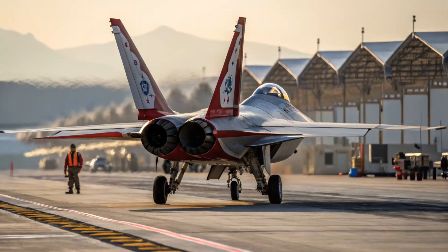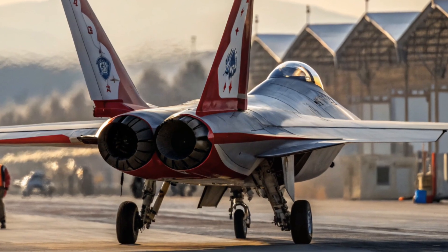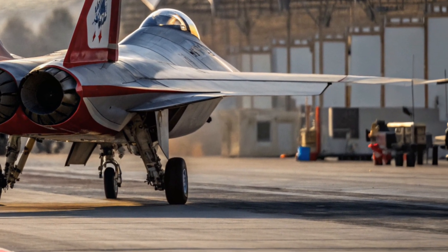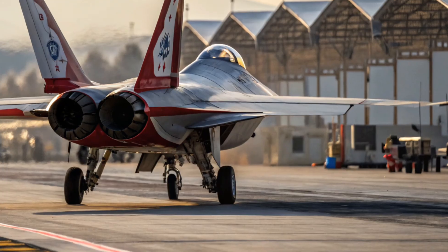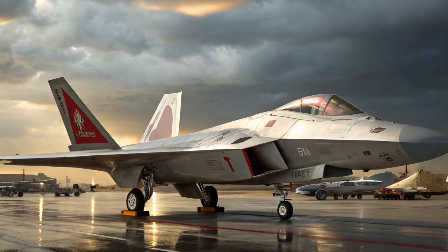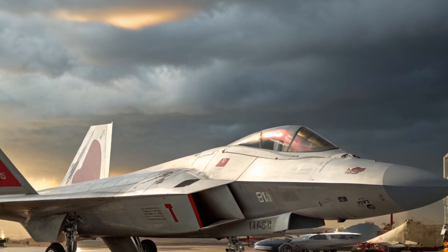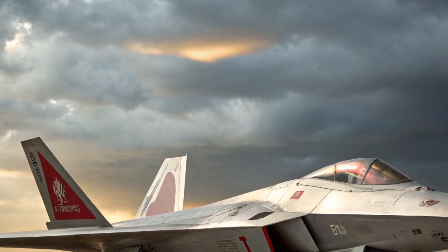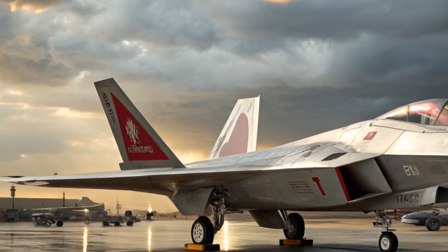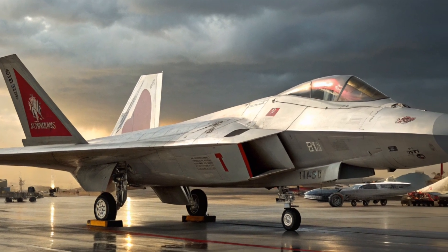To sum up, the 2026 F-22 Raptor continues its reign as the world's most advanced air superiority fighter. From its razor-sharp stealth exterior to its breathtaking speed and unmatched agility, this jet proves why it is still considered the benchmark of modern aerial combat. Its advanced engines, extended range, powerful sensors, and lethal weapons make it a machine that dominates the skies. Inside the cockpit, the pilot is given the ultimate combination of technology and comfort, ensuring that missions can be carried out with absolute precision.